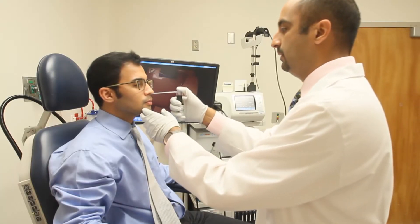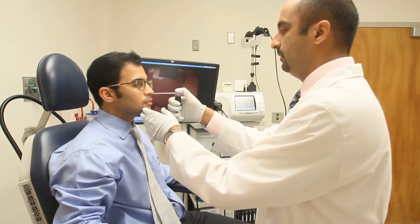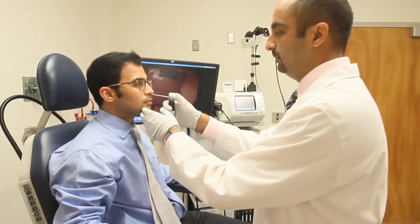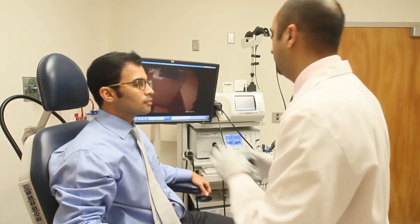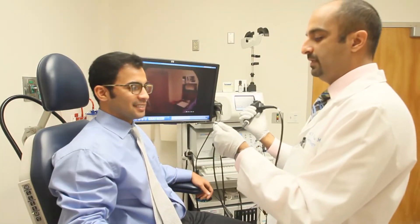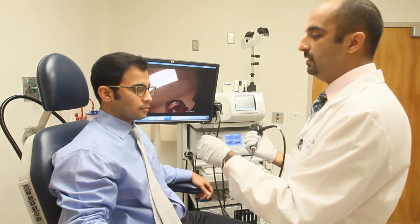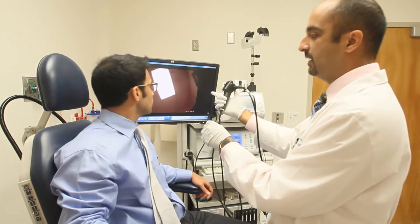Your doctor will first treat your nose with a numbing spray to make the passage of the scope through the nose easy. Gently breathe in through the nose after the spray is performed. The spray is bitter tasting and may make the back of the throat feel numb. The effects of the spray last for 10-15 minutes and then they go away.